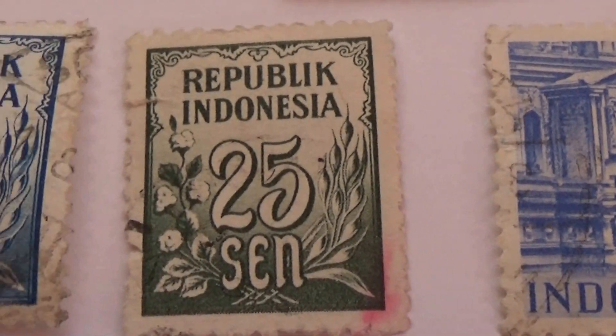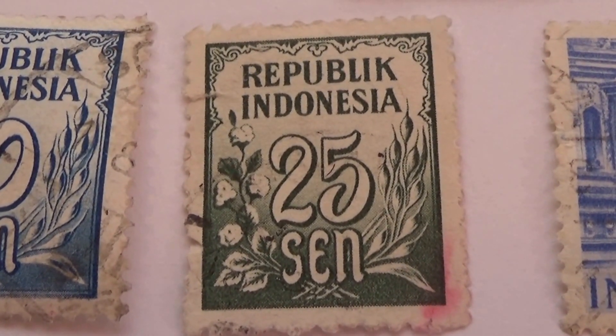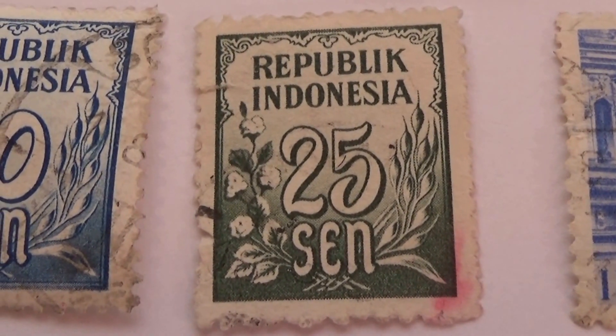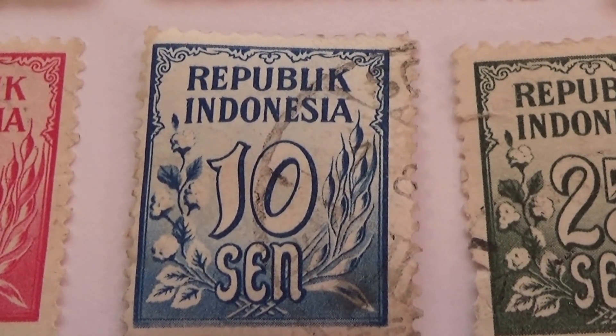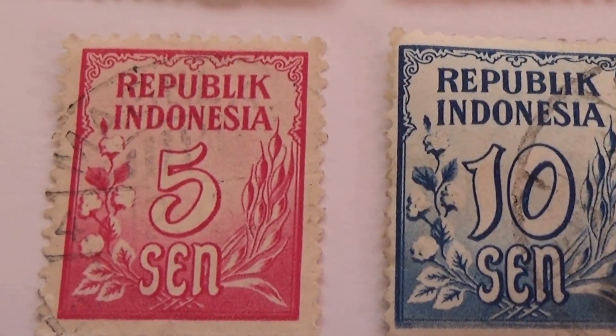Very different. Then we have the $0.25. These are some of the old ones. A $10 — again celebrating the wheat. And a $5.